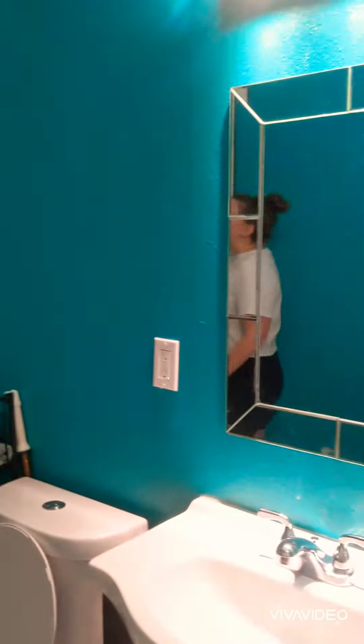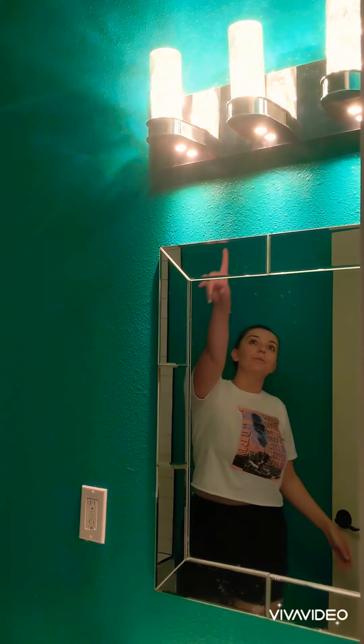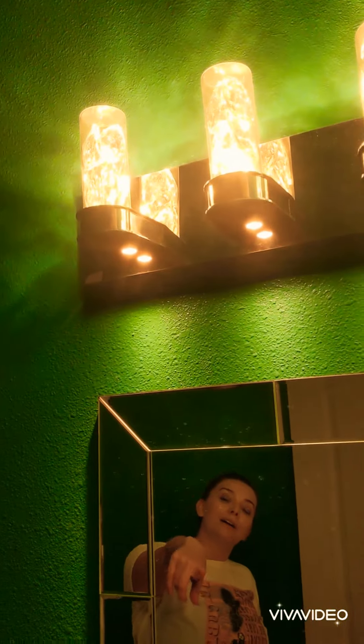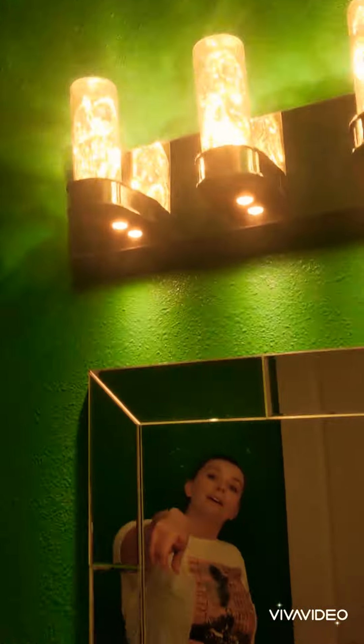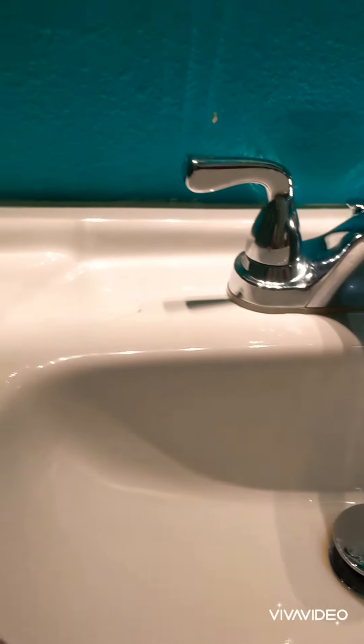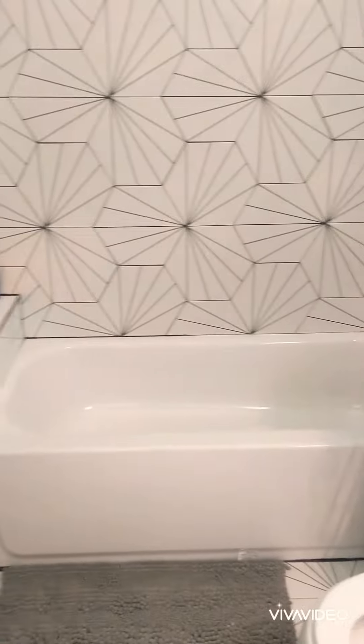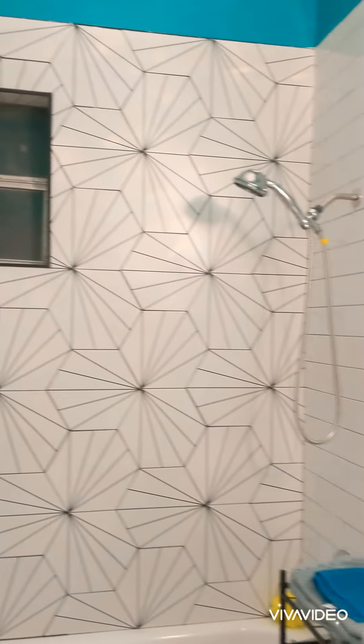Bathroom number one in the hallway — I like to call it the uncut gems bathroom. Gems in the light fixture, bubble cut mirror, and of course the tub-to-shower combo against the green is a fan favorite.